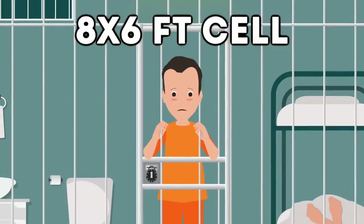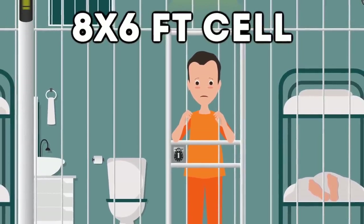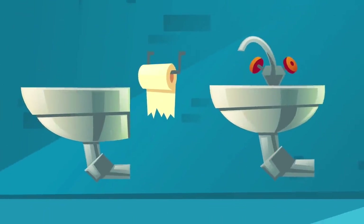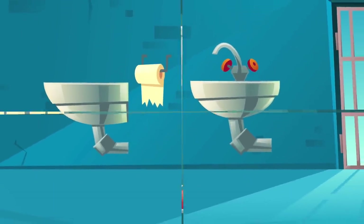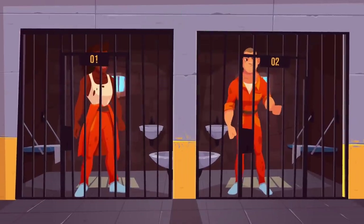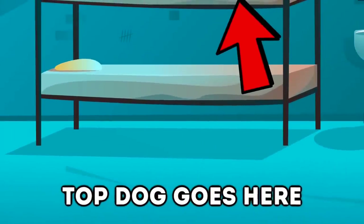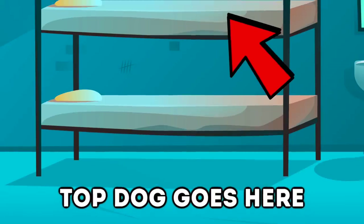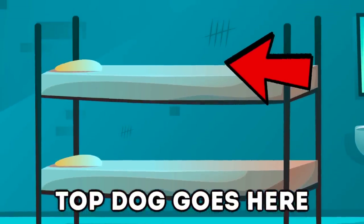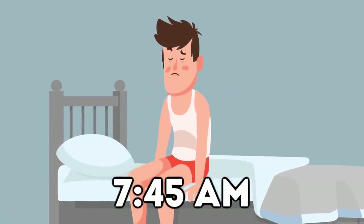An inmate's stay is not very interesting. They're stuck in a cell which is around eight by six feet. The bed is likely made out of metal and bolted to the wall, and the cell also has a sink and a toilet. If they get lucky, there may be a window facing the outside. Due to prison overcrowding, most cells now hold two prisoners, with an additional metal bunk bed installed above the first — and usually the strongest or scariest prisoner gets the top bunk.